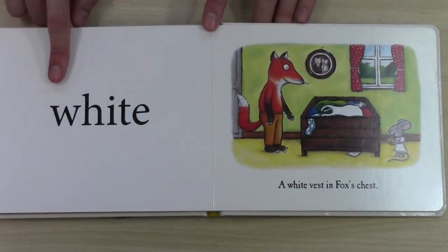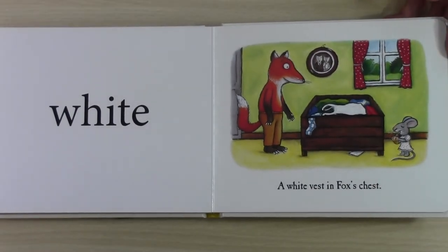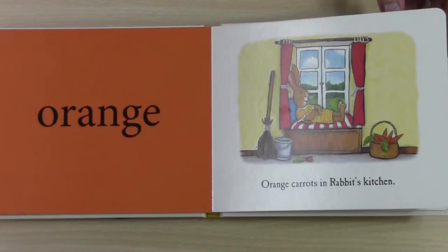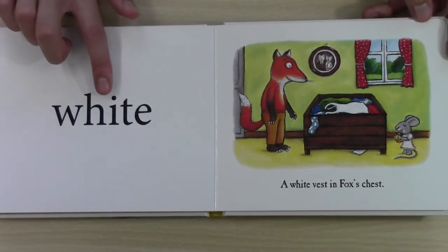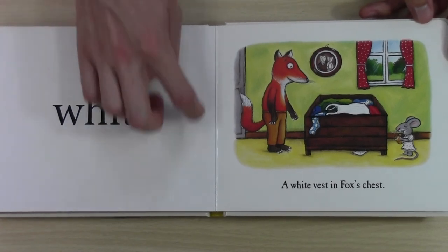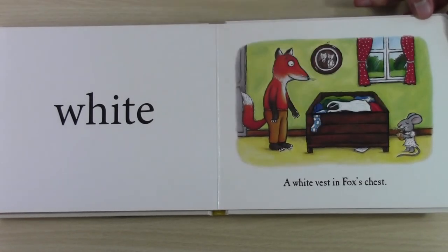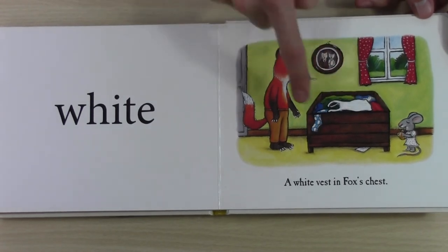This is a hard colour. Is this purple? No. Is this orange? No. This says white. This is white. A white vest in fox's chest. Fox puts his white vest in his chest.